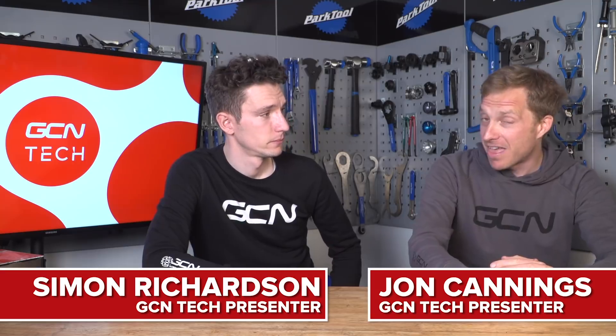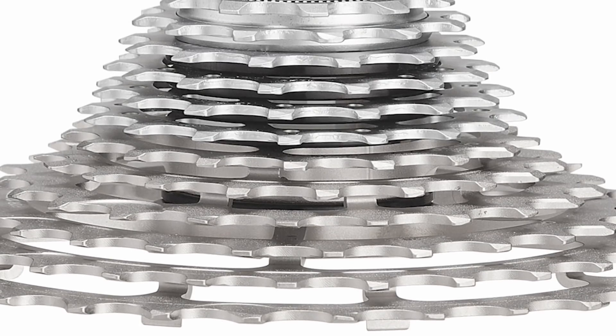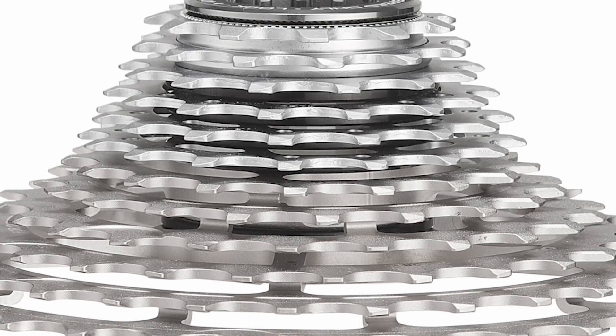What is hot in the world of tech this week? After last week's announcement of the new Shimano 105 groupset, coming out of Italy — Campagnolo to be precise — the people who brought us 9, 10, and 11-speed groupsets have just launched two new 12-speed groupsets.